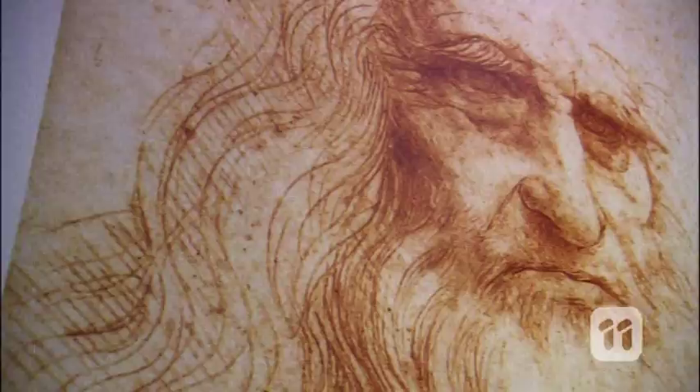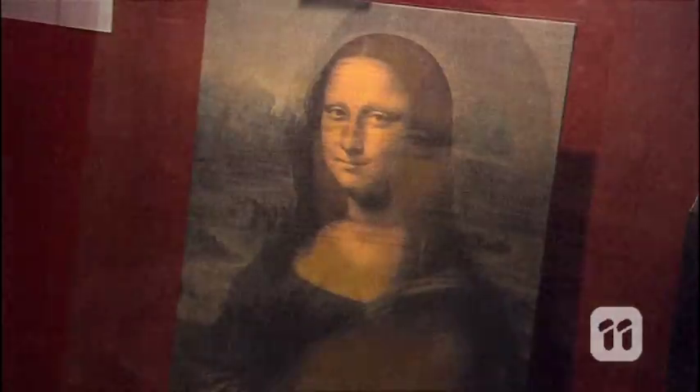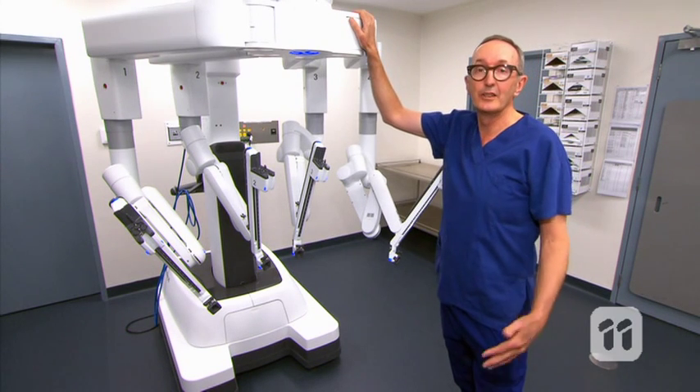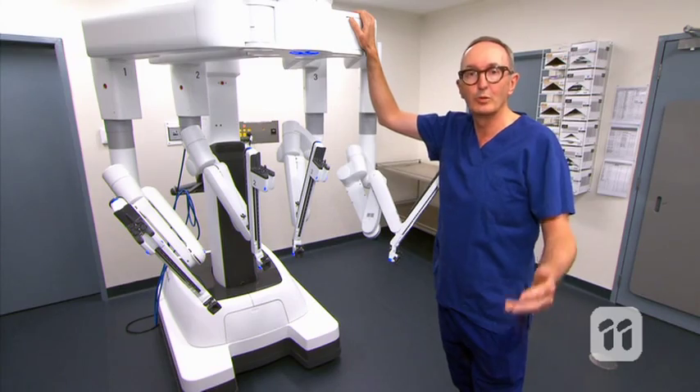This is Leonardo da Vinci, born all the way back in 1452 — an inventor, engineer, mathematician, painter, as well as many other talents. He's considered one of the greatest artists of all time. And this is the new da Vinci XI robot, which is the latest and best surgical robot in the entire world.